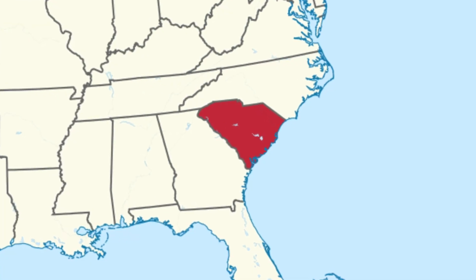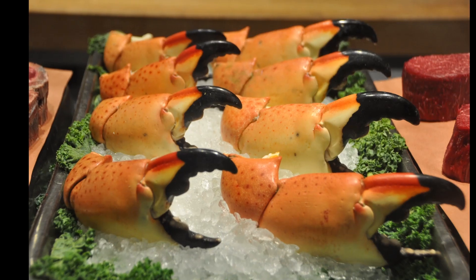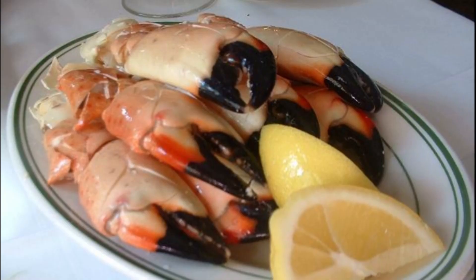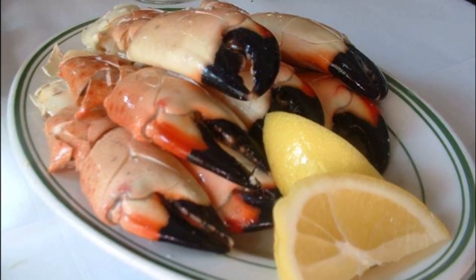In South Carolina, only the larger of the two claws may be taken. The claws are sold fresh-cooked or frozen in seafood markets. They are cooked immediately after harvest to prevent the meat from sticking to the inside of the shell.